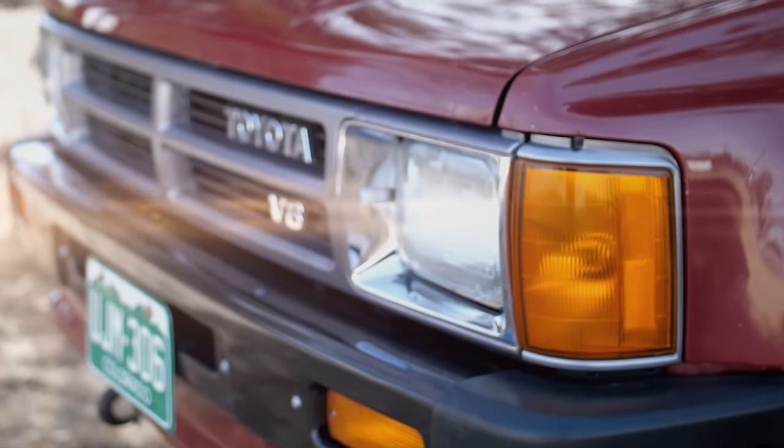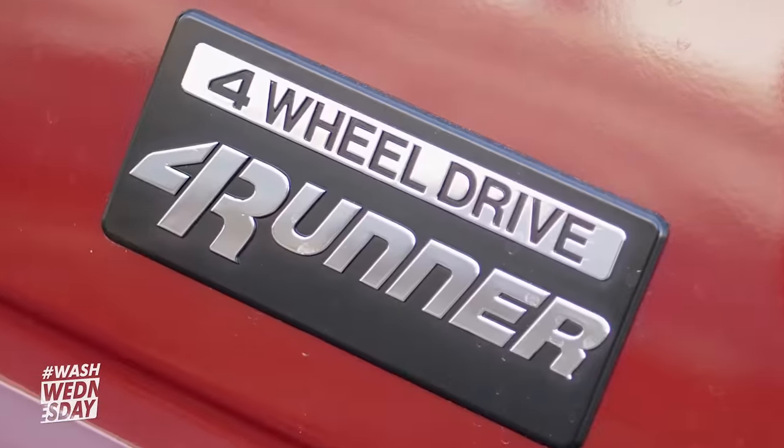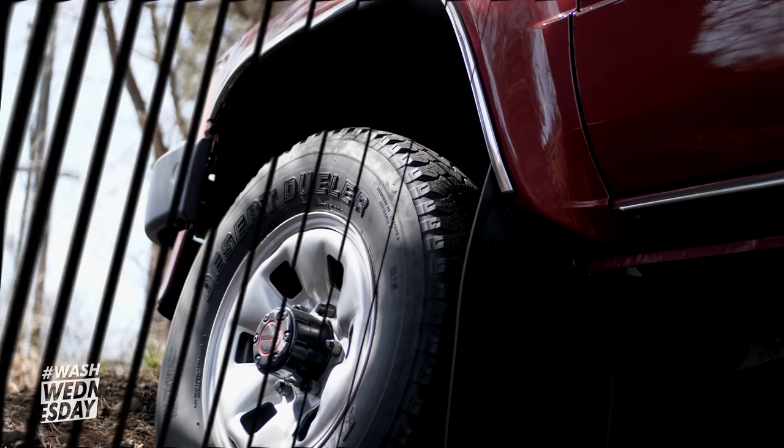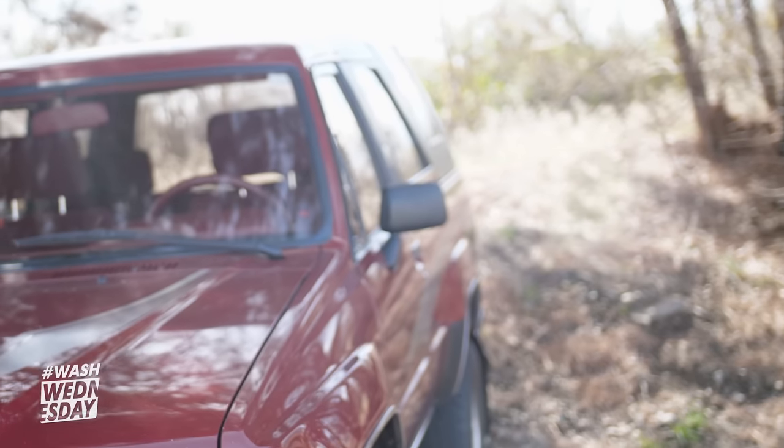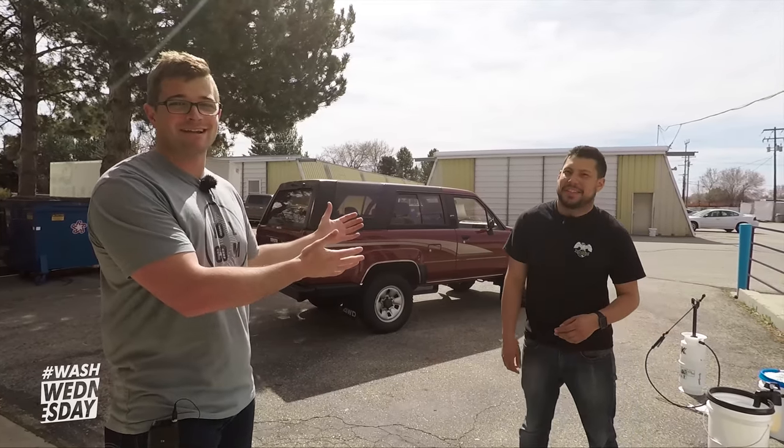Hey guys, it's Anthony from The Rag Company and welcome to Wash Wednesday. Today we're here with Gabe — and Gabe, what kind of gem do we have here? We have a 1989 Toyota 4Runner with 37,000 original miles. We've had a wide variety of vehicles on Wash Wednesday, everything from modified cars to trucks, and when we saw this we knew we had to have it — pretty much original state out of 1989. And not just that, Gabe is also one of the very first employees of The Rag Company.